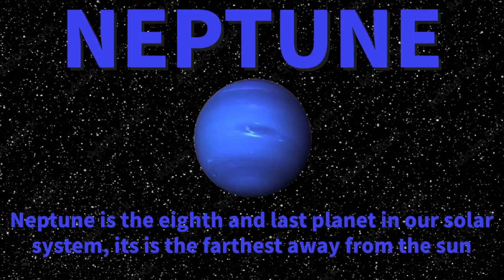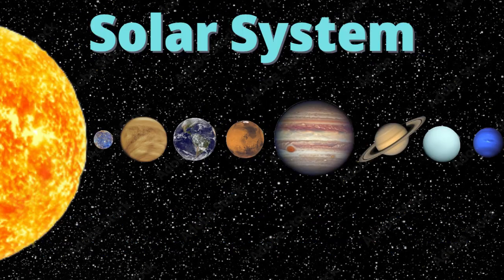and very cold. Neptune is the eighth and last planet in our solar system. It is the furthest away from our sun. Those are all the planets in our solar system — we used to have nine but now we only have eight. All these planets orbit our sun.